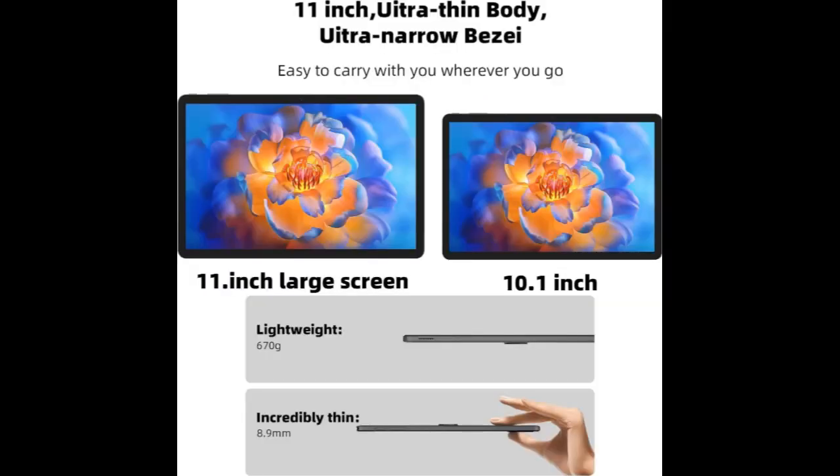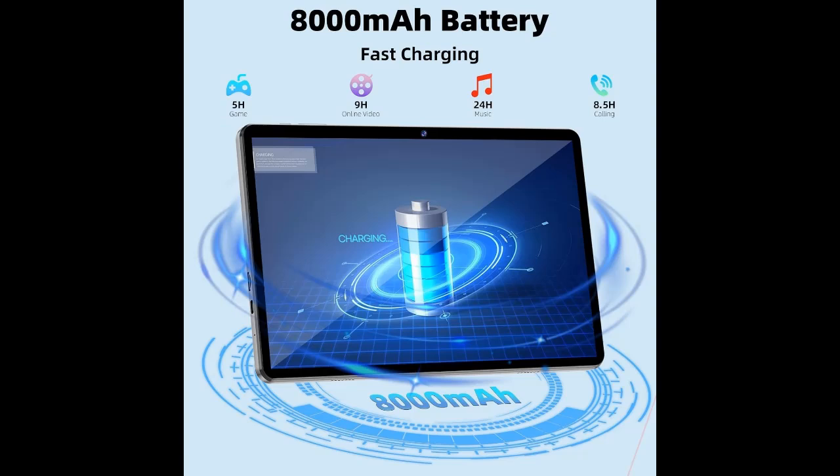The 11-inch tablet screen features 1280x800 resolution, making it perfect for home entertainment and office use.